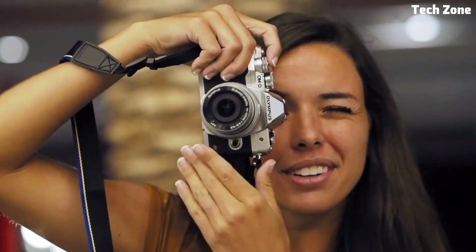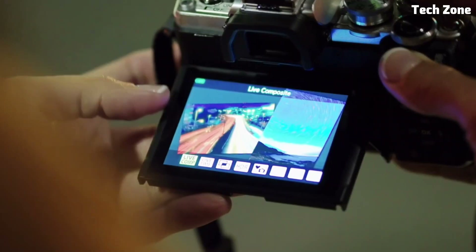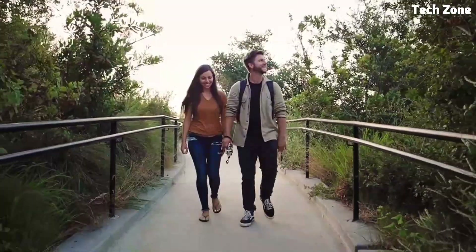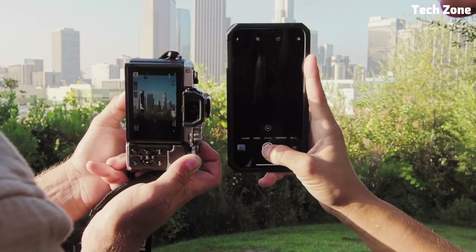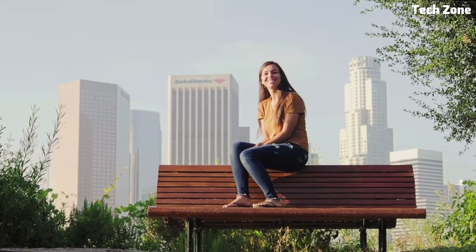With built-in Wi-Fi and Bluetooth connectivity, you can easily transfer your photos to your smartphone or tablet for quick sharing on social media or cloud storage. Plus, with a wide range of Micro Four Thirds lenses available, you can customize your kit to suit your specific shooting needs and unleash your creativity.